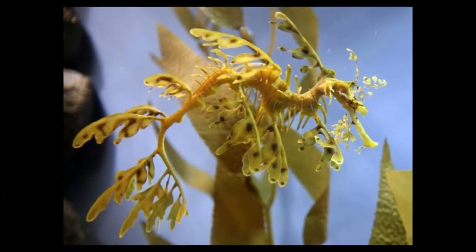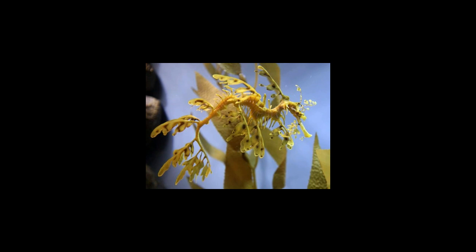The leafy sea dragon is one of those amazing marine fish which has leaf-like protrusions all over its body. Here is a brief overview about these interesting marine creatures that are related to the seahorse. Sea dragons are marine fish that belong to the family Syngnathidae, which includes seahorses and pipefish. The characteristic features of this family are the long snouts, fused jaws, absence of pelvic fins, and the role of males in fertilization and incubation. In short, this family includes some amazing marine fish which look different from the conventional ones.